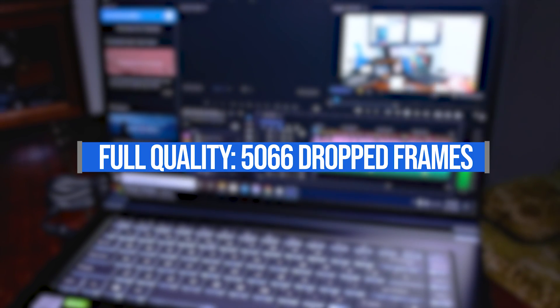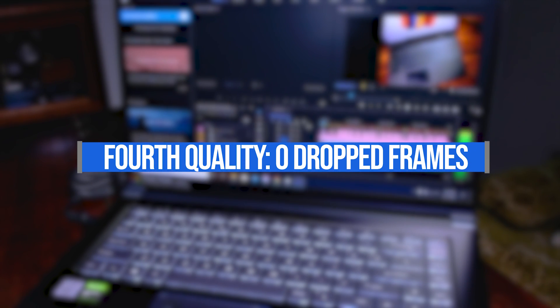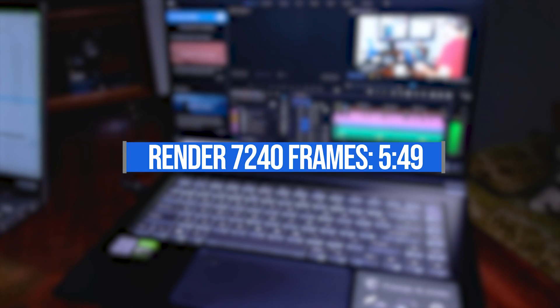For the video editing tests, I took a 9-minute 4K project with a total of 16,177 frames — including 7,240 motion design frames — and played it back at full, half, and fourth quality to test playback performance. During full quality playback, I saw 5,066 dropped frames. At half quality, only 24 dropped frames, and at fourth quality, zero dropped frames. If you're editing with this laptop, I'd recommend running at half or fourth quality and you won't notice a glitch in your workflow. Rendering out the 7,240 motion design frames took 5 minutes and 49 seconds — a very respectable time.